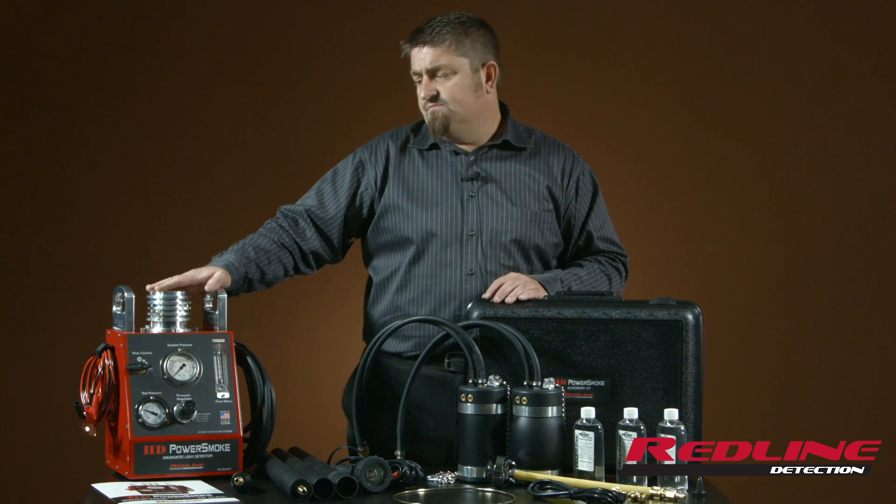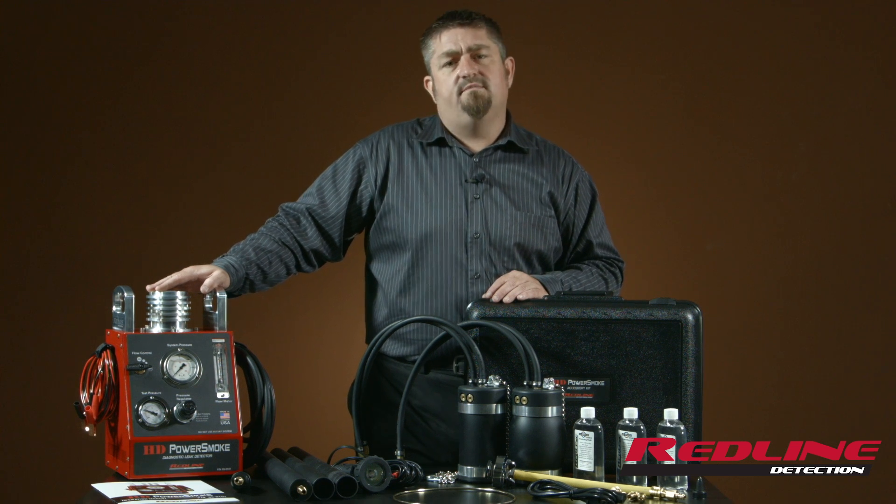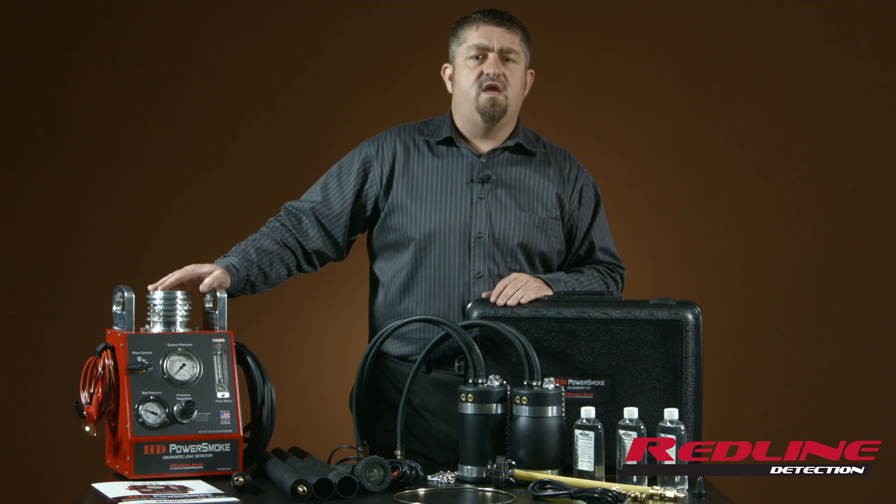So we developed this machine which allows us to generate six times the amount of smoke volume and over 40 times the amount of pressure so that the vehicle can be diagnosed properly in a bay.